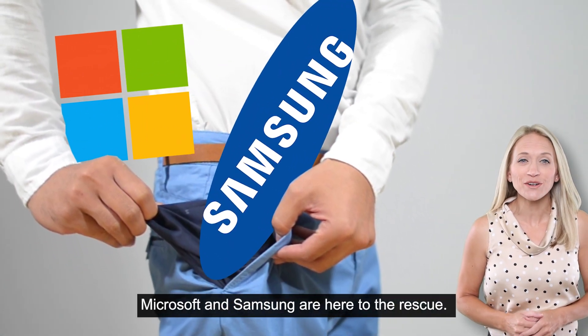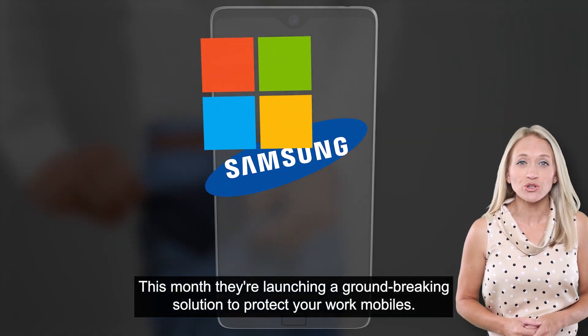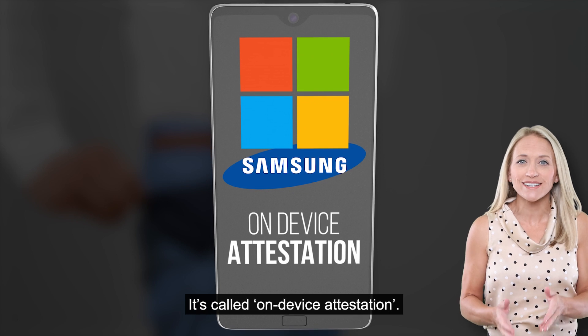Microsoft and Samsung are here to the rescue. This month, they're launching a groundbreaking solution to protect your work mobiles. It's called On-Device Attestation.